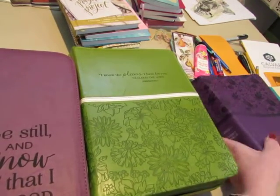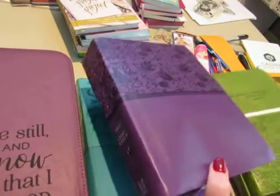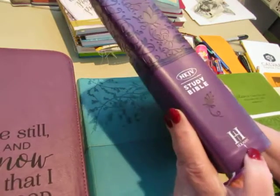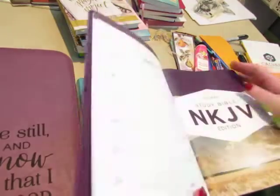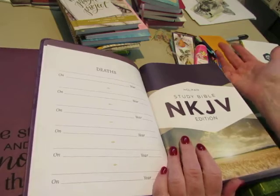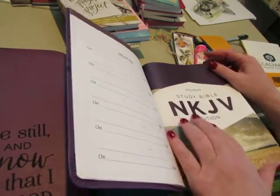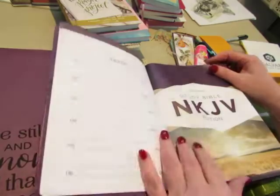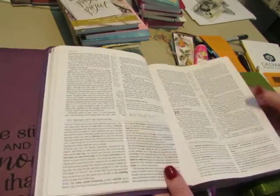Then I have some other Bibles for other things. For example, this one is also New King James — it says study Bible, and it's the Holman Study Bible. It's not the Holman translation; there is a Holman translation which is good, and I had one but I gave it to my daughter because I thought I had two of them. I forgot that this is New King James. But anyway, it comes in a pretty purple and it's the Holman Study Bible. A study Bible has notes.